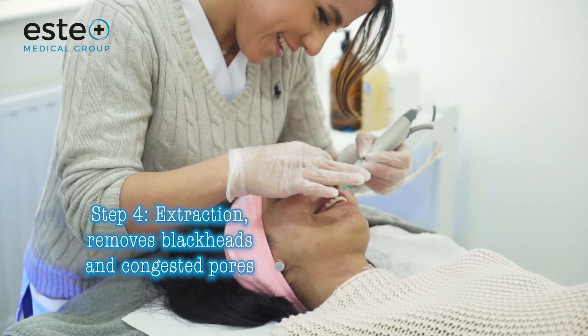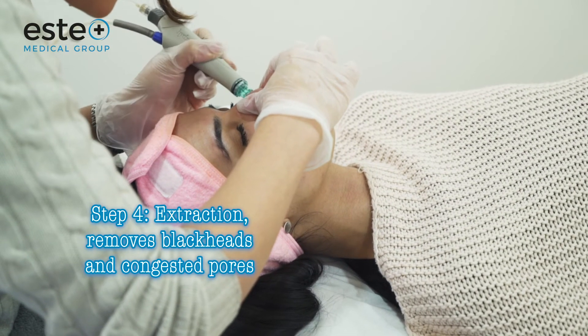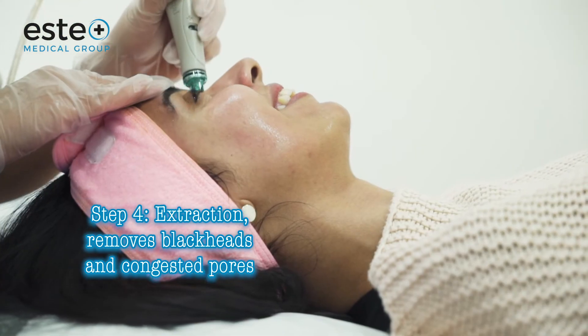The next step is extraction. Using a specifically designed tip, we extract blackheads and congested pores using honey and salicylic acid.